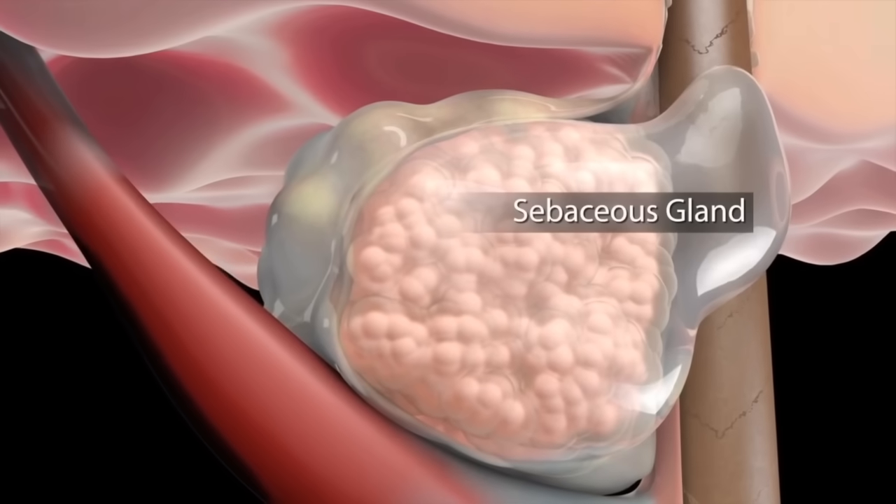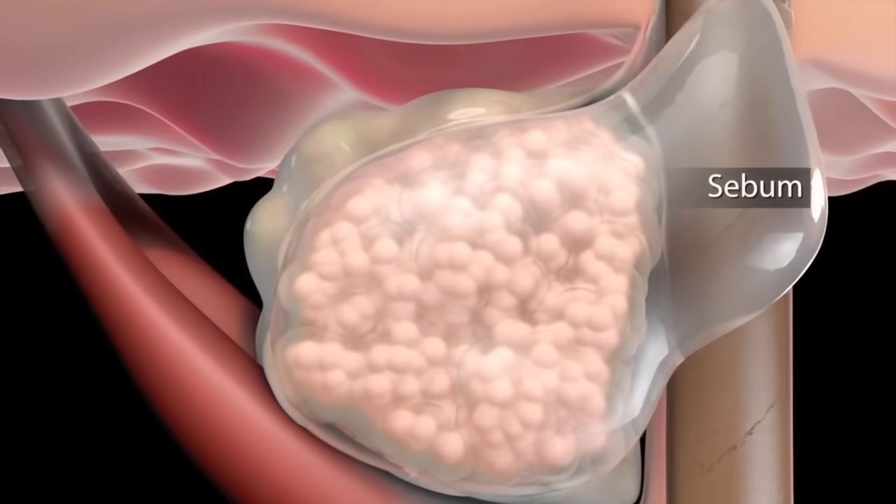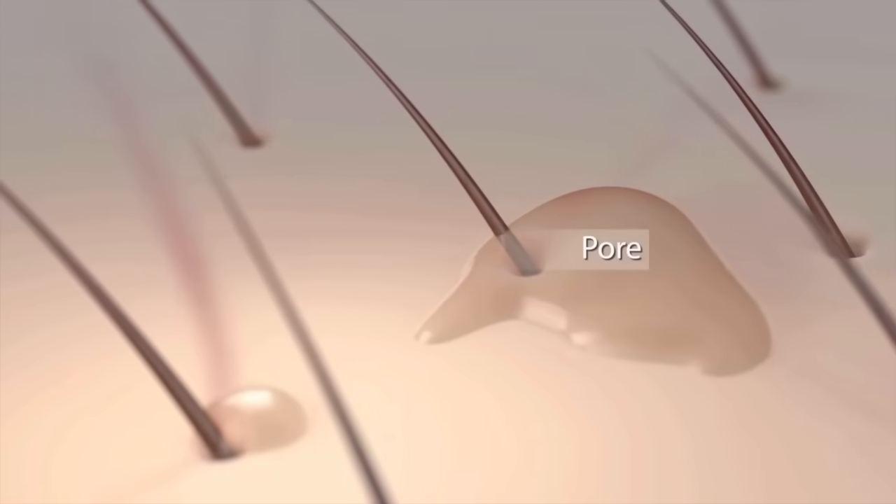The hair follicles, or pores, in your skin contain sebaceous glands, also called oil glands. These glands make sebum. Normally, the sebum travels through the hair follicles to the skin to lubricate your skin.